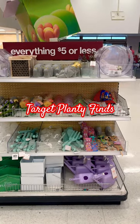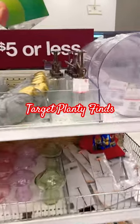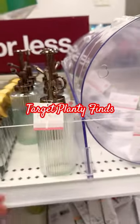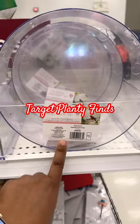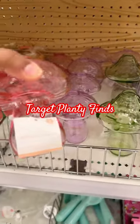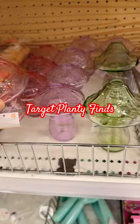Target has some really cute gardening items. They have these plant misters for $3. They also have these plastic birdhouses for $5. And then they have these cute little mushroom vases in three different colors: pink, purple, and green.